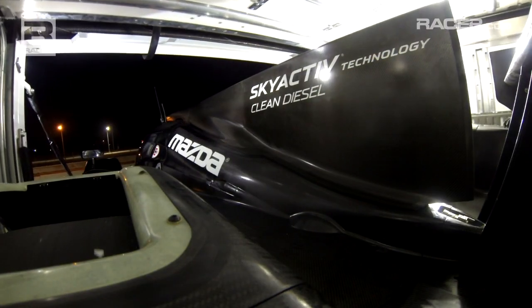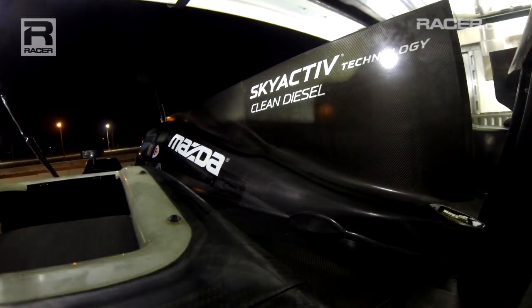Hi, I'm John Doonan, Director of Motorsports from Mazda North America. I'm here at Sebring International Raceway today to help take the wraps off of what I would call Mazda's most ambitious sports car racing program in many decades.